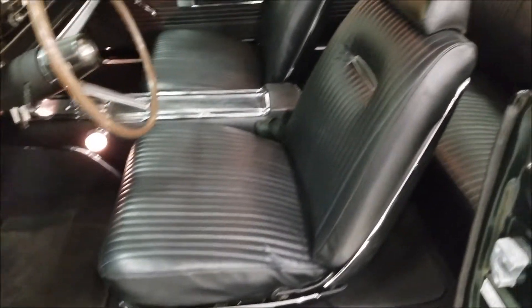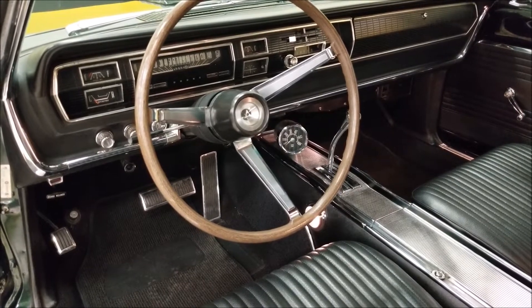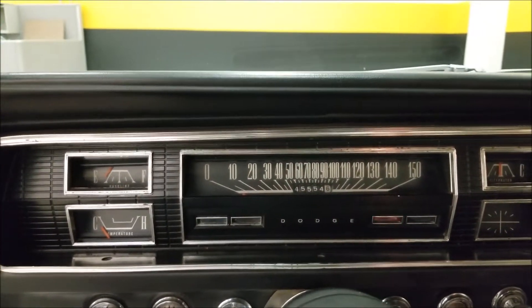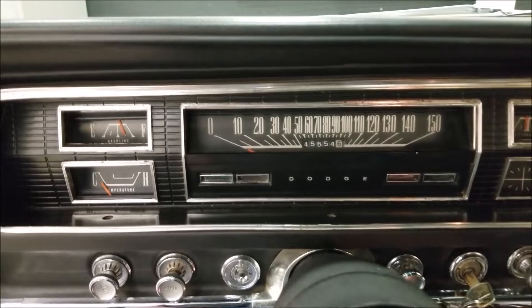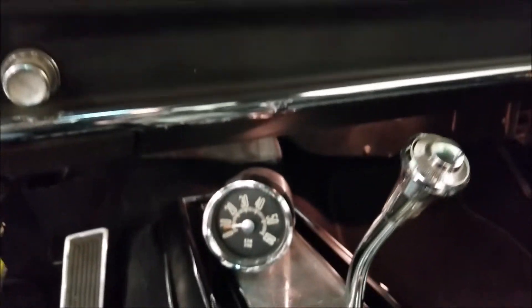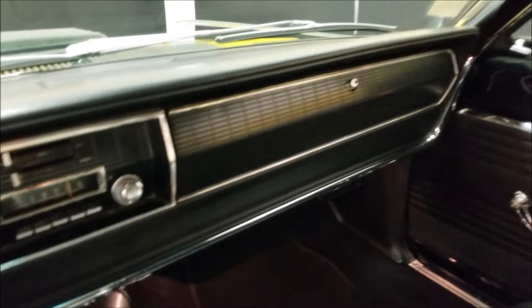Vinyl bucket seats in great shape, center console — this car also has power steering. I was playing around with some of the options: wipers worked, the radio works, the center-mounted tach works, and all the gauges appear to work. Go ahead and fire this up. It starts easily, fuel gauge comes up, alternator, temperature gauge — radio and blower fan all worked. Tach is in working order. Pretty much all stock inside here.